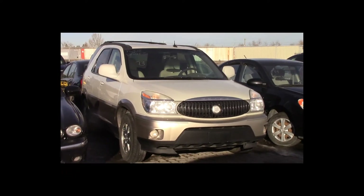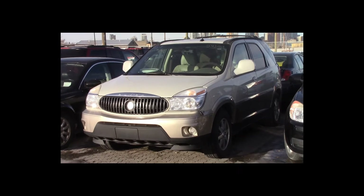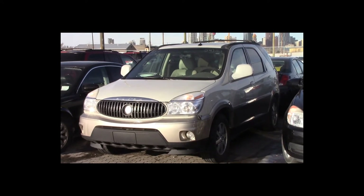Lot number 73 is a 2004 Buick Rendezvous. This vehicle is a V6 with an automatic overdrive. It is loaded: power leather heated memory seats, power sunroof.